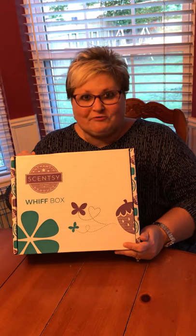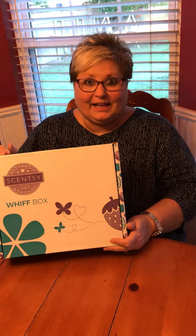Hey everyone, guess what was delivered today? My very first Scentsy Whiff box. I am so excited. I don't really know what's in there. It's a monthly themed box — and isn't that box itself pretty?